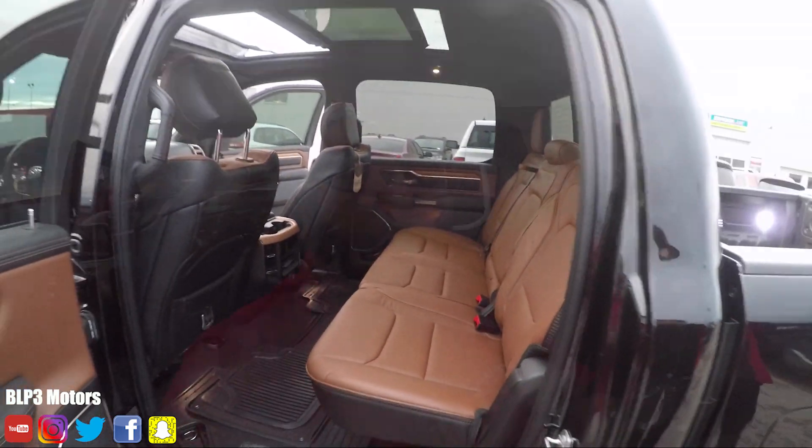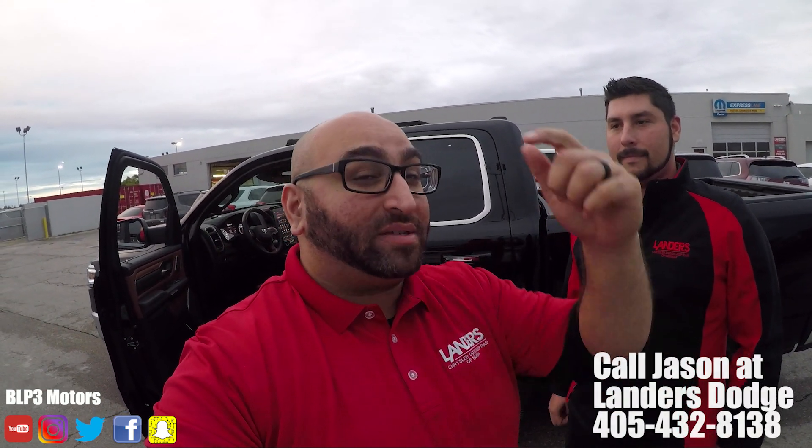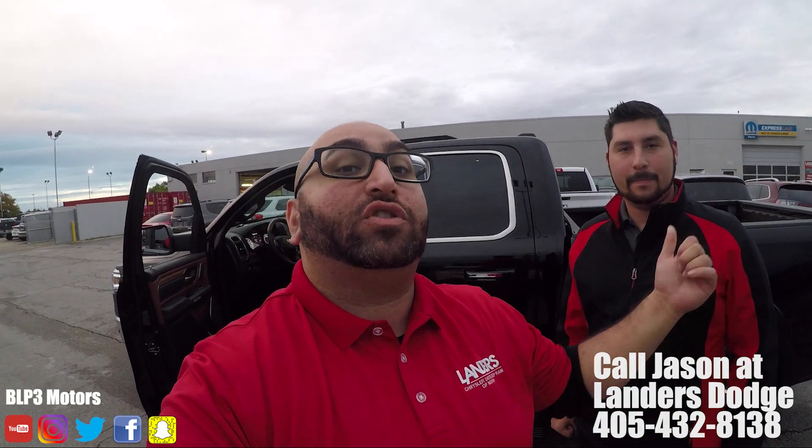But there you guys have it. That was just a quick look at the Laramie Longhorn, the 2019, the brand-new one. This car is for sale here on the lot. We're wrapping up the day tonight. Someone's going to grab this vehicle quick. Make sure to call Jason — I'll have his number on the screen — or call Landers Dodge in Norman, Oklahoma and ask for Jason. Mention BLP3 Motors for a discount.